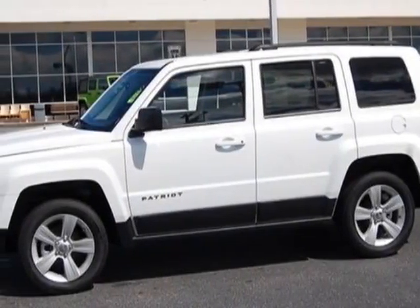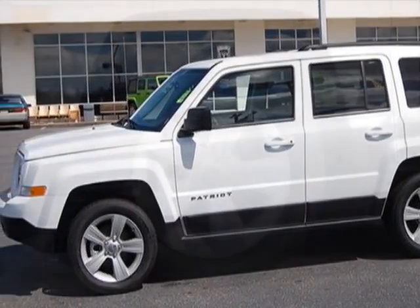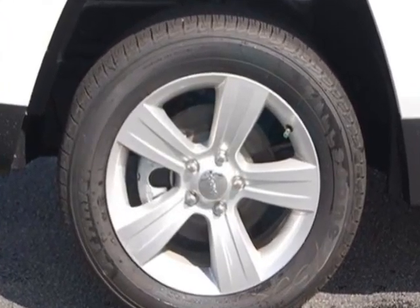Check out this new 2013 Jeep Patriot. For your protection, this vehicle has a full factory warranty.